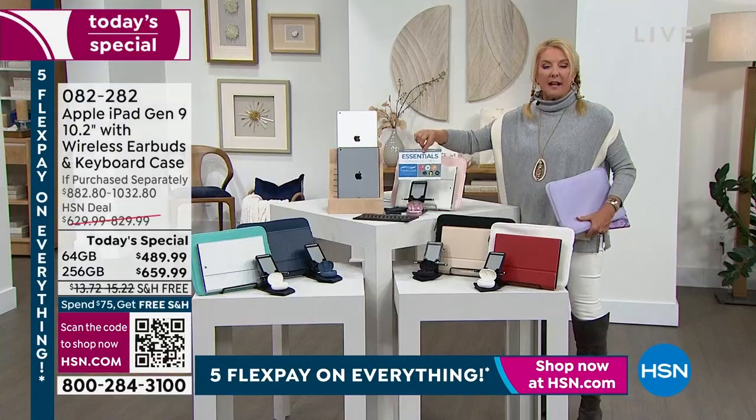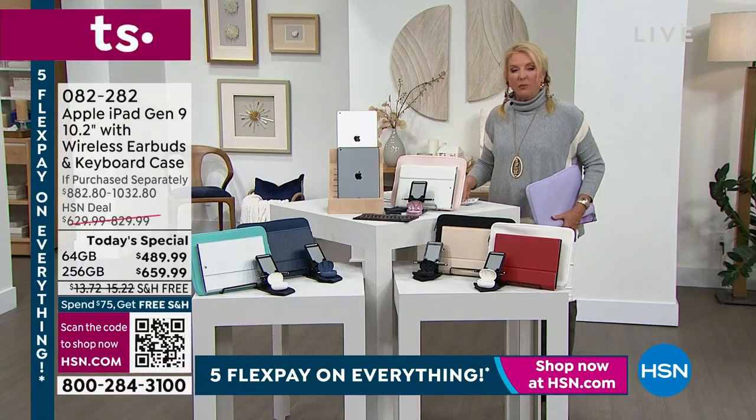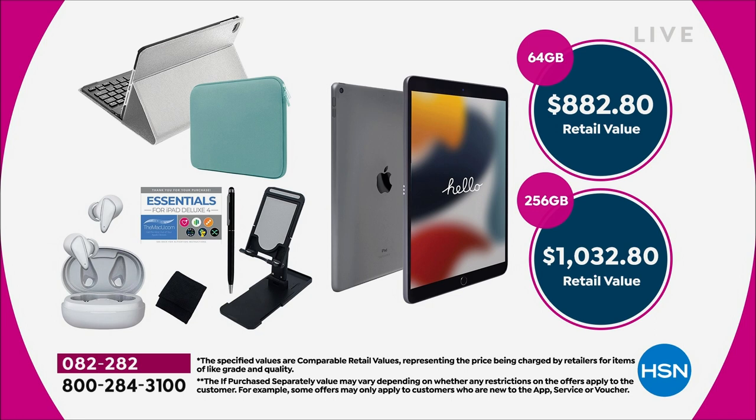The voucher card gives you hundreds of dollars of apps, vouchers, classes, and more with our configuration. How good is the value? The retail value on the 64-gig bundle is $882.80 — we're at $489.99. On the 256, you're over $1,000 retail; we're at $659.99.